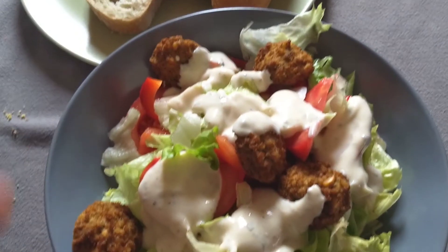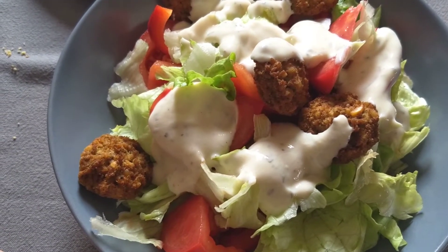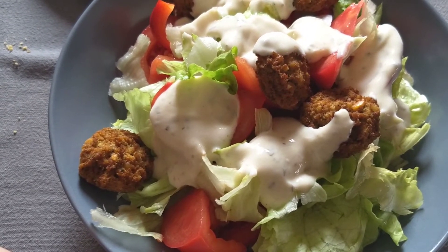A little bit of bread, and this makes a pretty quick meal. It took like all of, I don't know, 10-15 minutes to put this together. No real excuse to not eat healthy.